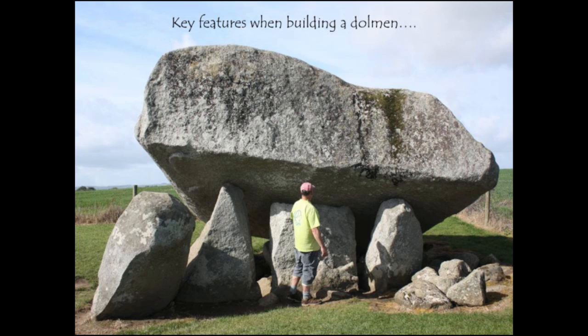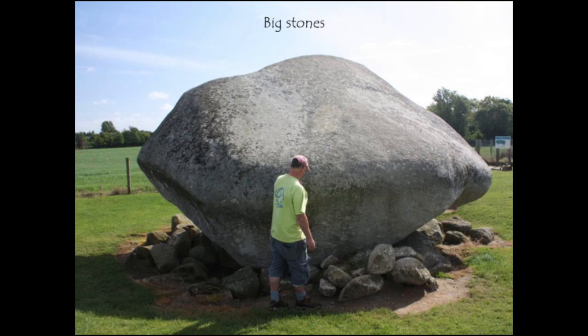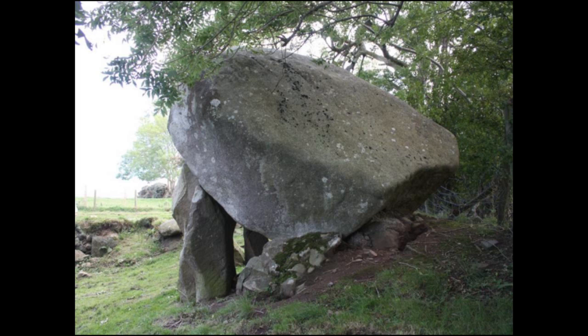If you were a person wishing to build a dolmen in the Neolithic, the first thing you need is a big stone. The largest of all the dolmens is over in Ireland — an absolutely enormous stone that's been converted into this monument. This is one of the key things we're saying dolmen architecture is all about: the use of this big and impressive stone.